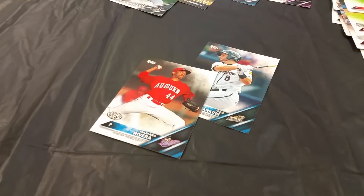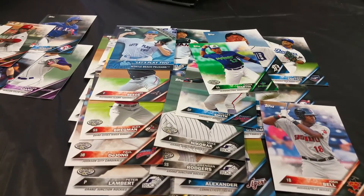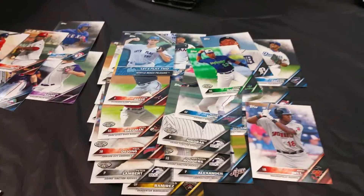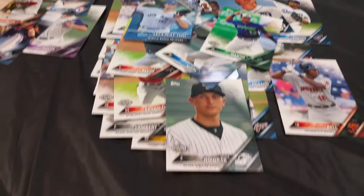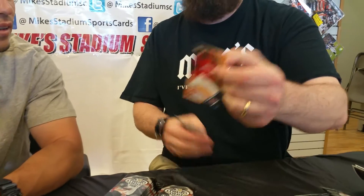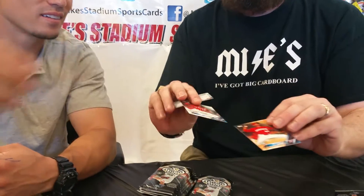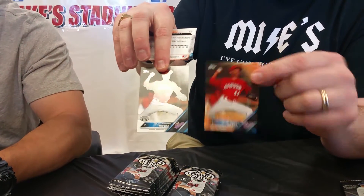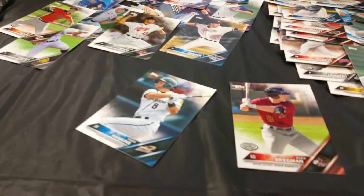Let's open these ones. There we have Mike Nicorac. Mariano Rivera, numbered one down to 25. You got two of them now — regular and numbered. Kyle Zimmer — I know his brother, he plays for the Indians. Oh, it's gold — numbered down to 50.